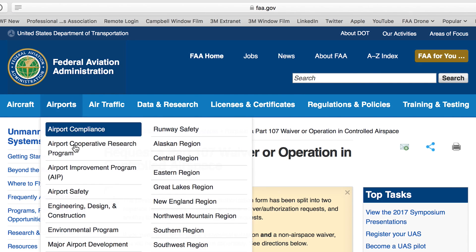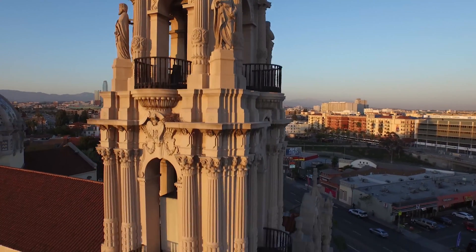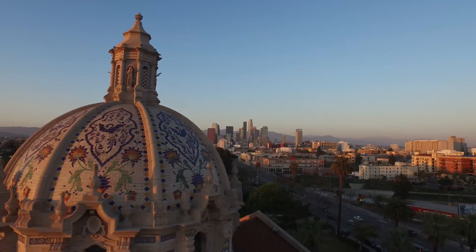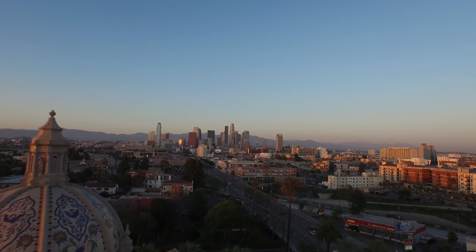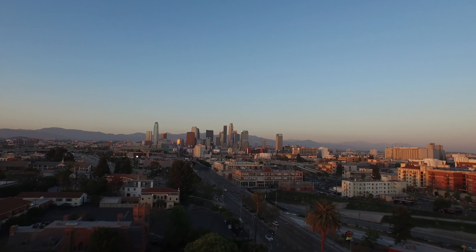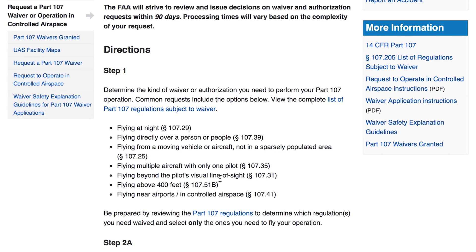Next is this part of the FAA site where you would go to get a waiver. If you're going to be operating in certain conditions that are normally not allowed, you're going to need a waiver. Examples are flying at night, flying directly over a person or a group of people, maybe multiple aircraft, flying beyond the pilot's visual line of sight, or over 400 feet. Make sure you get a hold of them way ahead of schedule because it can take up to 90 days to process these waivers.